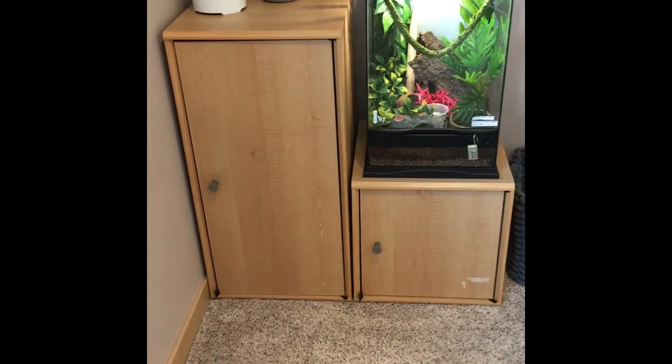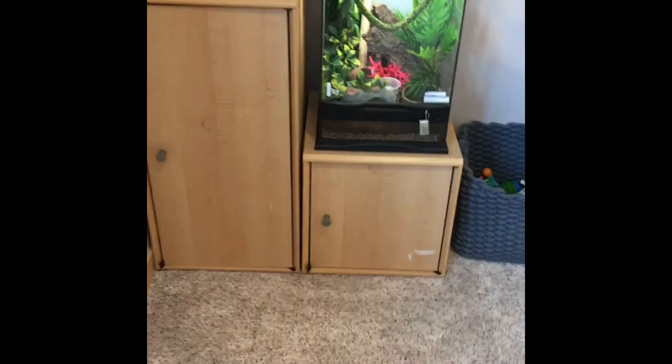I was looking on YouTube before I got all my stuff organized, looking for inspiration on how to organize my stuff, and I couldn't find that much out there. So I decided that now that I have all of my stuff organized, I'm going to show you guys. Right here is where I keep all of my hamster supplies.